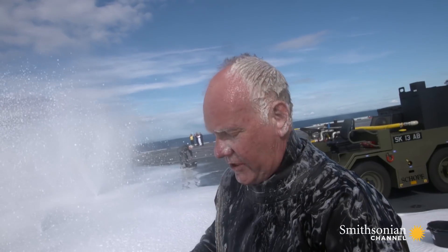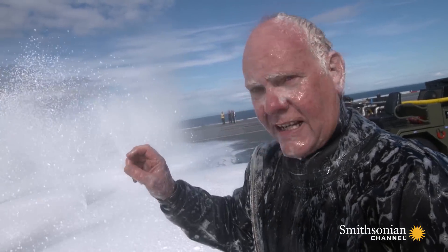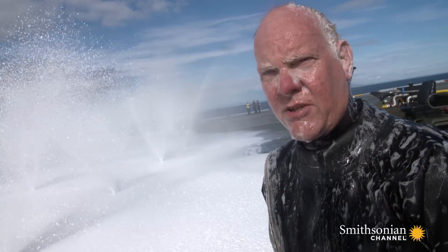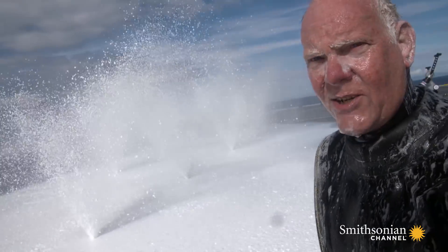The reason we're going into it is we have to take samples from each of the jets, from each of the nozzles that's coming up. We've got to take a sample of the foam and water to make sure it's at the right concentration, because if it's too weak or too thick, it won't extinguish the fire the way we want it to. It's a manual way of doing it, but it's effective.